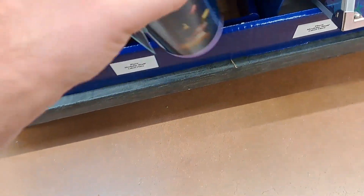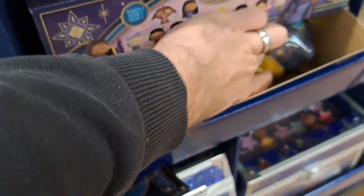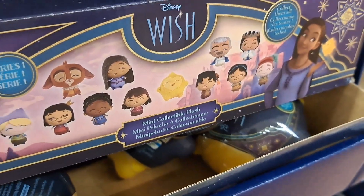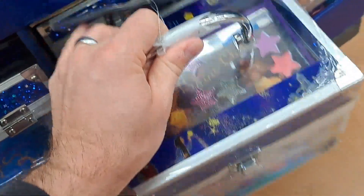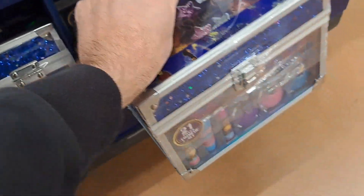Got a couple down here that are metal. Here's another one right here, pretty cool. Also got some of these little blind plush things — here's all the characters you can get, super fun. We got a makeup set here — now that is awesome, great present for anyone. Check it out at your Walmart.